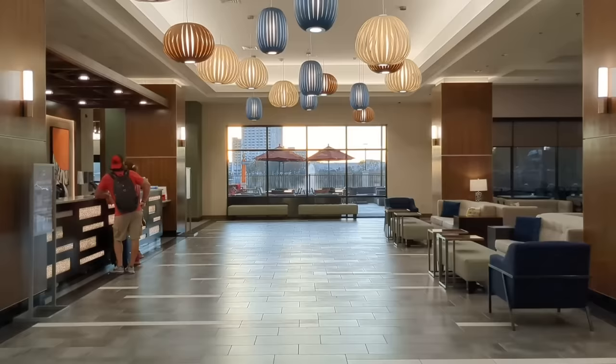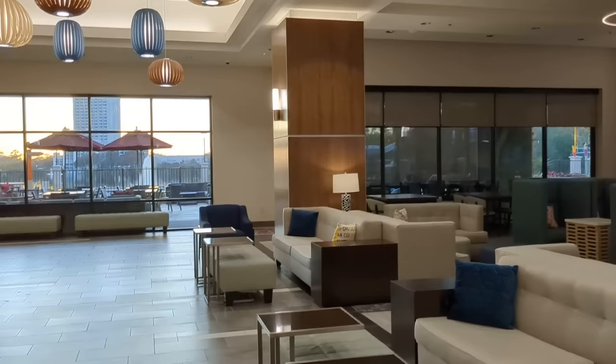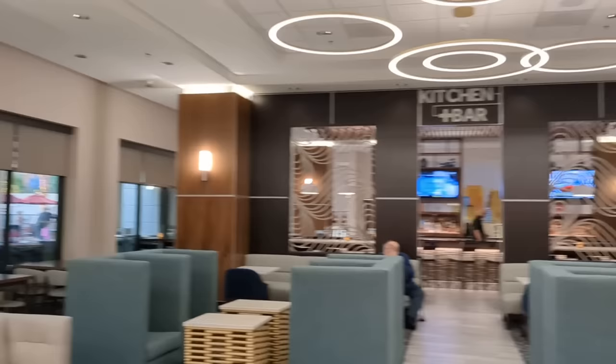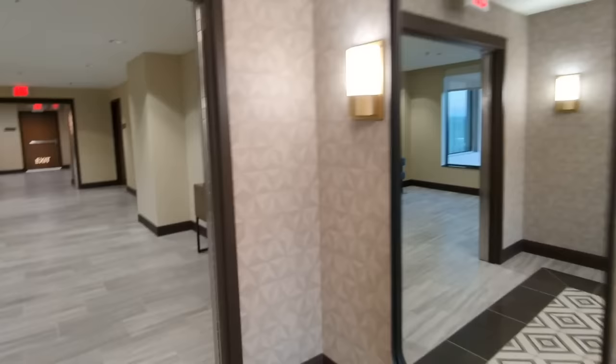When you walk in you head straight into the lobby, which is a nice open space. You'll find the check-in desk to your left where you'll get all your information for your stay. There's plenty of space to hang out in the lobby as well, and some dining locations we'll check out later. Check-in is at 4 p.m., which is an hour later than most Disney World Resort hotels, so keep that in mind.